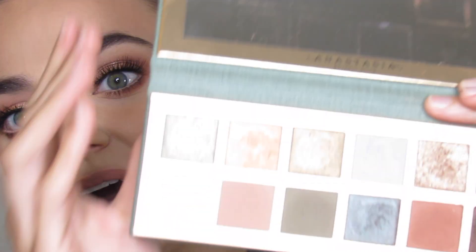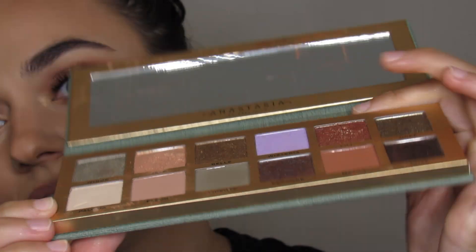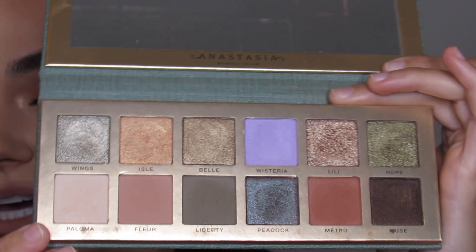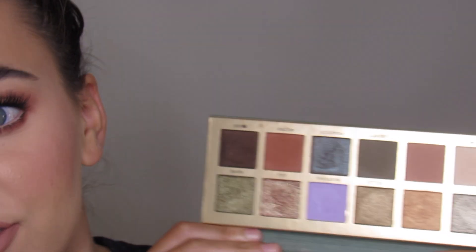When you open it up, you have all these shades — 12 eyeshadows — and there's a gold border. It comes with a mirror. These eyeshadows are larger than the previous eyeshadow palettes. This palette costs $55. You can get it at Sephora, Ulta, and Anastasia's website. The majority of these shadows are shimmers.